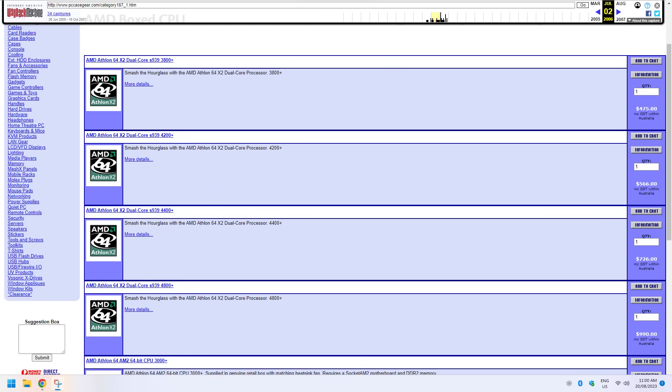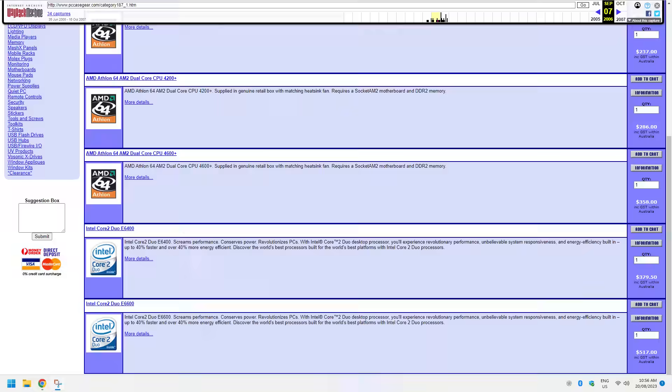Pricing was also very interesting. Here we have a snapshot of CPU prices from June of 2006. AMD was able to command a premium — they had the best CPUs and their top dual-core processors cost up to 1000 AUD. After the Core 2 launched, AMD had to heavily cut prices. You could get the Athlon 64 X2 4800+ for just over 300 AUD.